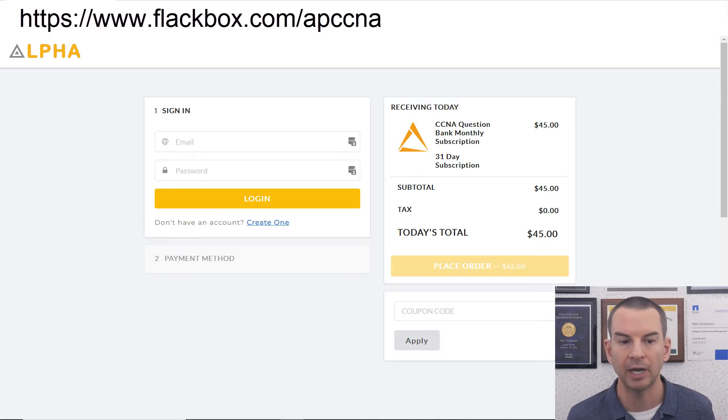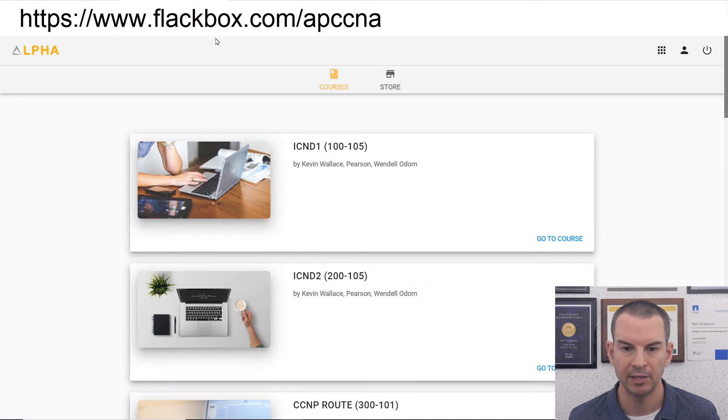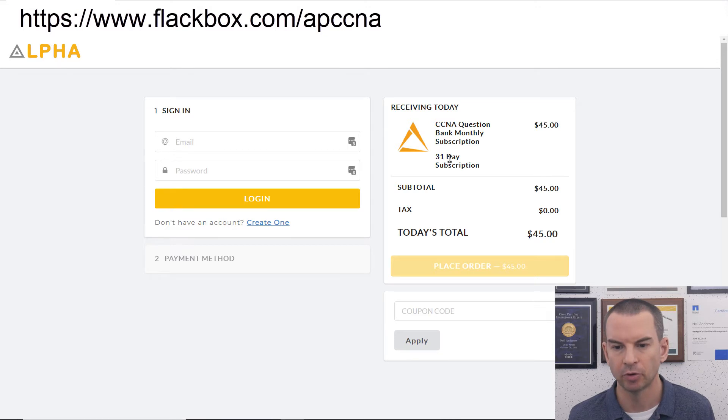To get to the Alpha Prep website use this URL: www.flackbox.com/AP-CCNA. The AP is for Alpha Prep. That will always give you the best deal available on that day. You can see here the current pricing is $45 per month, which I think is a real bargain. You can come here to sign up for that deal. Once you do that you will land on this page. When you sign up for this deal you are signing up for the current version of the CCNA exam bank.